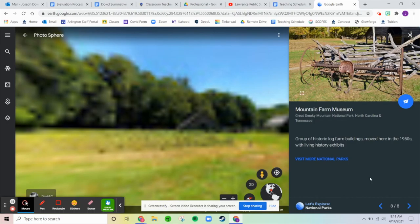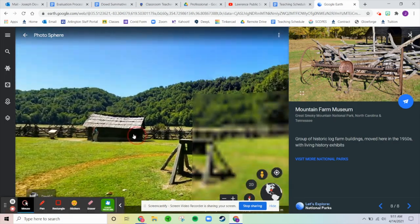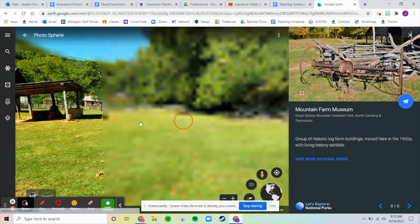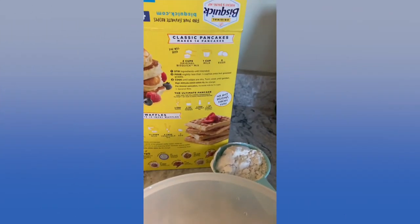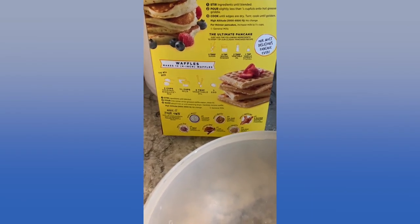Our last location is the Mountain Farm Museum — a group of historical log farm buildings moved here in the 1950s, with living history exhibits. It's similar to Plymouth Rock, where they have historical demonstrations. That's all we have for today. The Great Smoky Mountains are named that because you can see the clouds there. Have a great Thursday — one more day and we're on vacation!